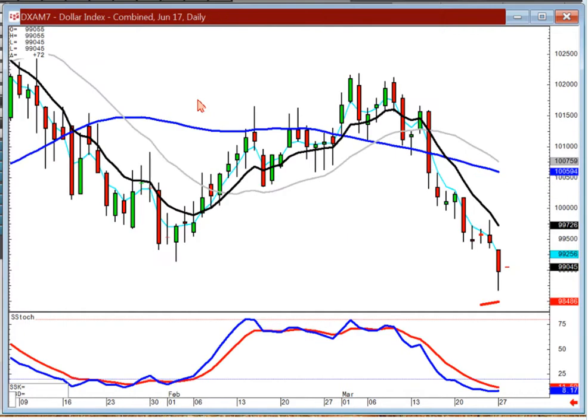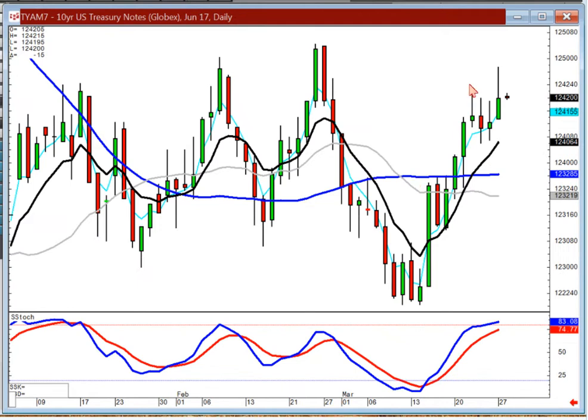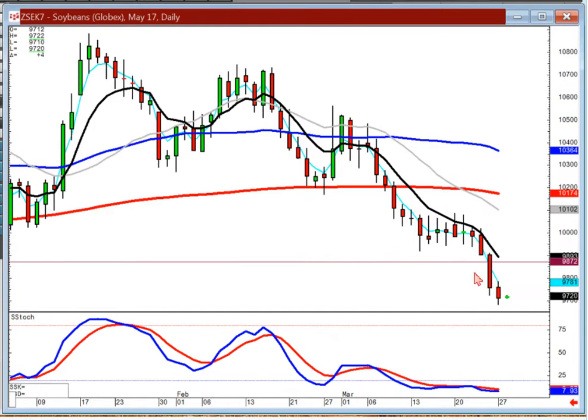The dollar has been heading down. It's kind of broken through this level right here, so it's still in a downtrend. Bond prices have been slowly coming back up to the top of the range, so that means interest rates aren't really going anywhere right now. We shorted May soybeans as it broke down through this level. We're staying short — looks like a wave 1, wave 2, wave 3.